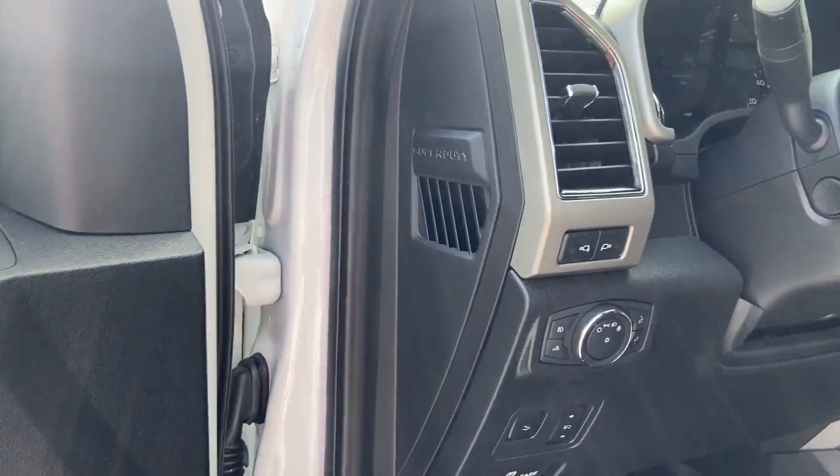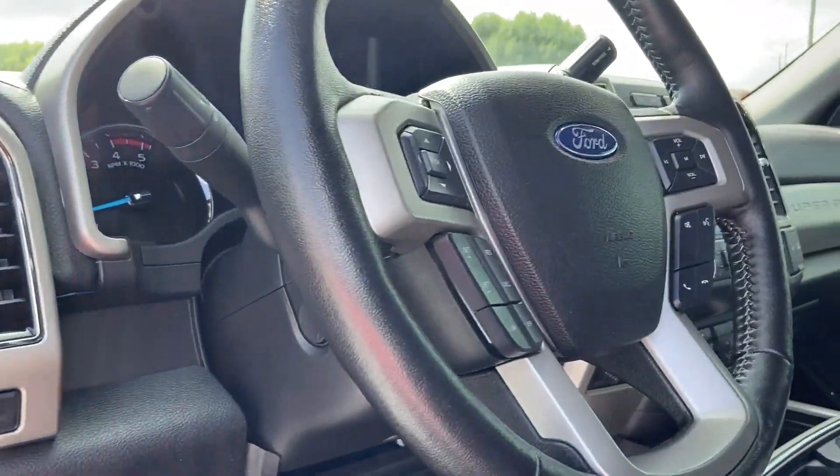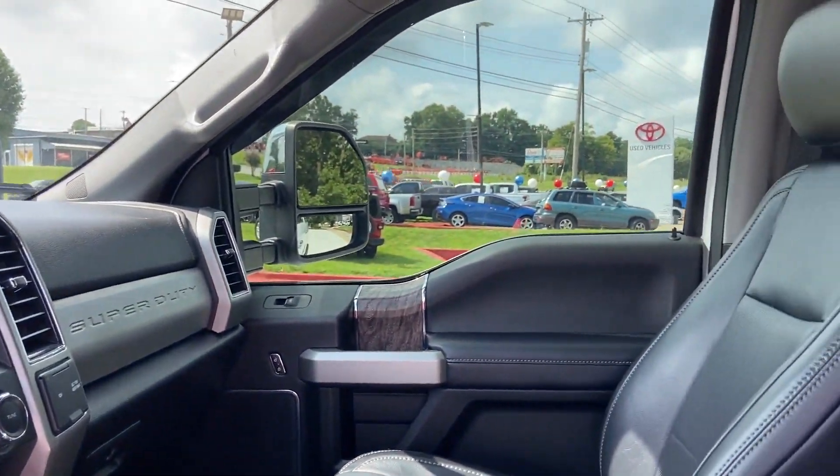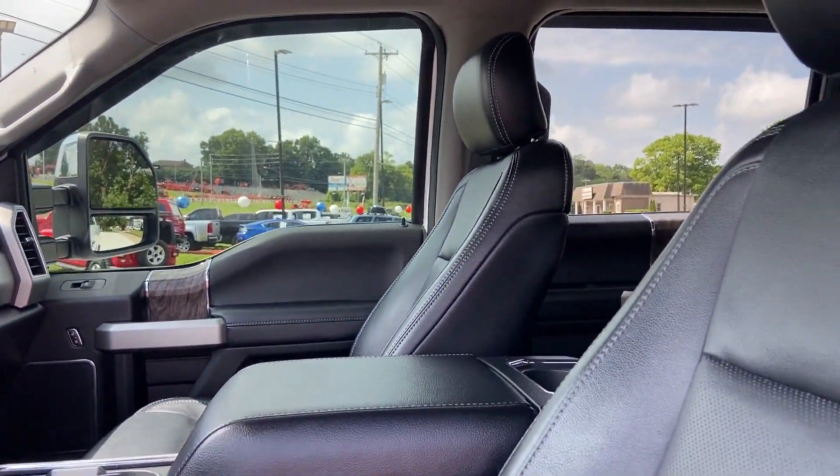Additional features include adjustable steering wheel, daytime running lights, traction control, variable speed intermittent wipers, air conditioning, ABS, and frontside airbag.